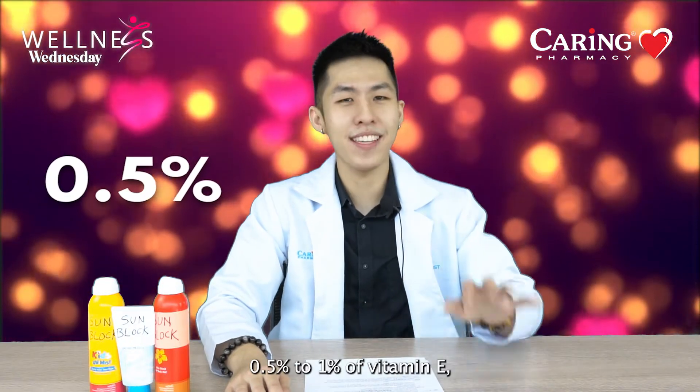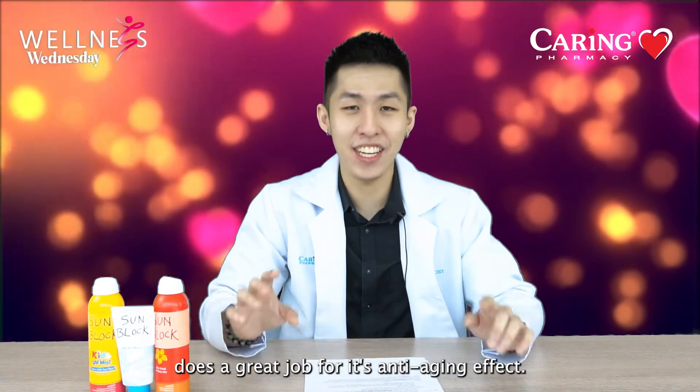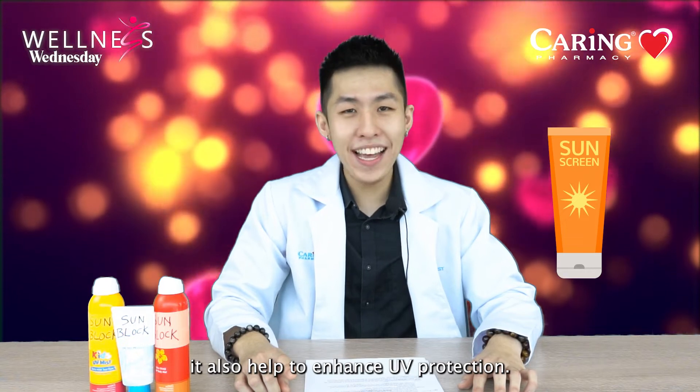Third, facial products that contain vitamin E. 0.5% to 1% of vitamin E does a great job for its anti-aging effects. When it pairs with vitamin C, it also helps to reduce uneven skin tone. When paired with a sunscreen, it also helps to enhance UV protection.